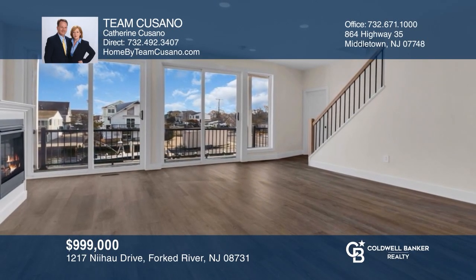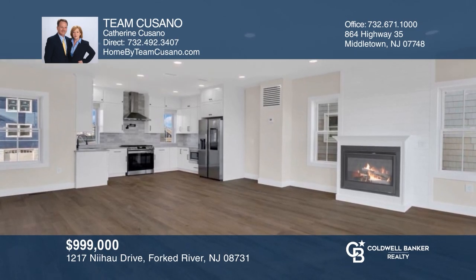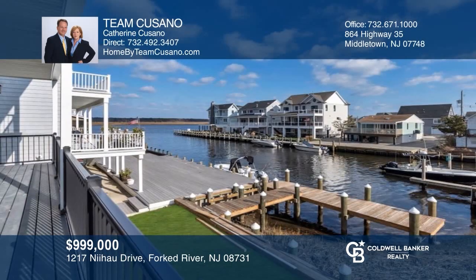This custom new construction home in a desirable Jersey Shore town has waterfront views, an open concept, and a new dock. Contact Team Casano today to learn more.